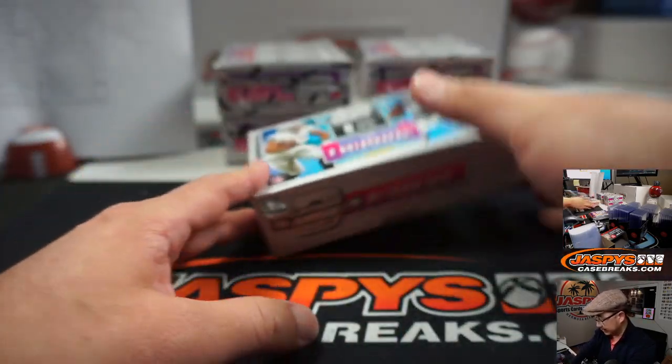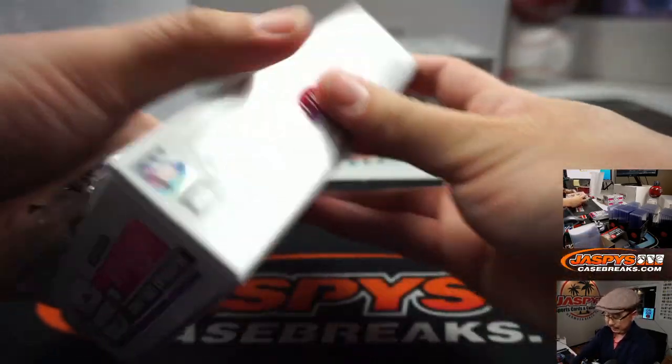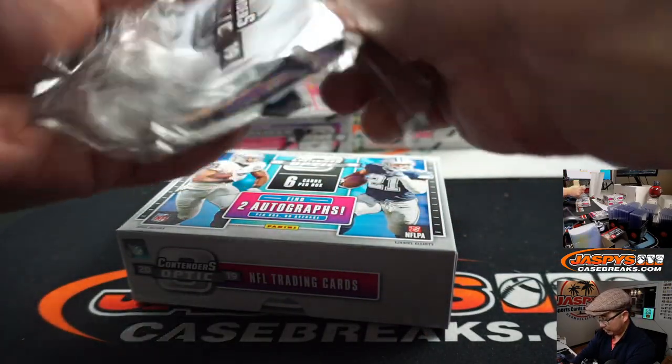And Julio Jones for the Falcons. We'll sleeve and top load all those before they get sorted and shipped out. Just in the interest of time I'm just breezing by those for now. We've got four boxes to go, ladies and gentlemen. Good luck — a little over halfway there.